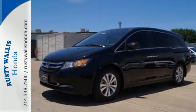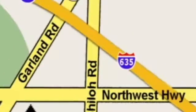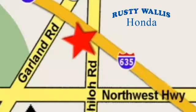Take it for a test drive at Rusty Wallace Honda. Our primary goal is to satisfy our customers. Stop in today — we're easy to find just off I-635 at Shiloh Road.